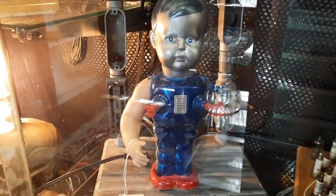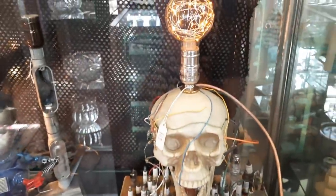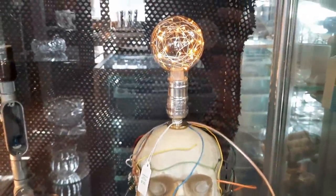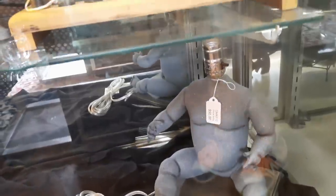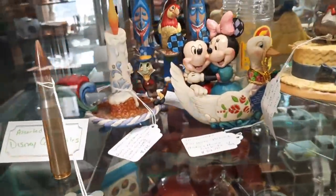We're going to start off with this little Boy Blue lamp for $75, and this piece here — I don't know how to describe it — but it is $125. Then down here is a baby doll body lamp for $50.